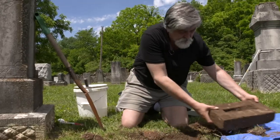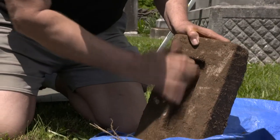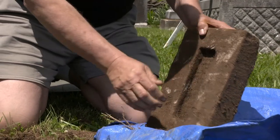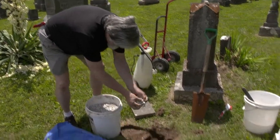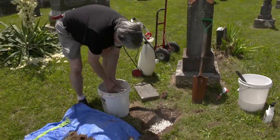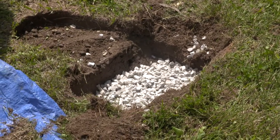I began by recreating old headstones that were so far dilapidated, fallen into disrepair, that they could hardly be read. That, after a few years, led to actually repairing some that were able to be repaired.